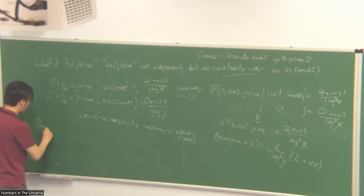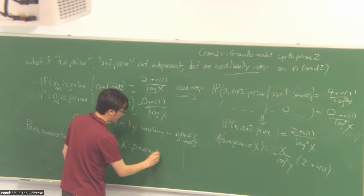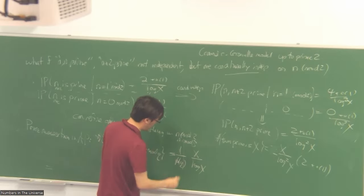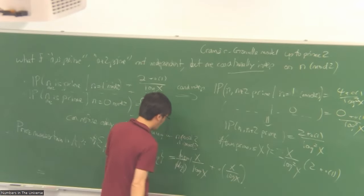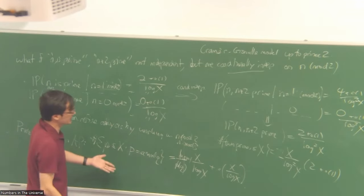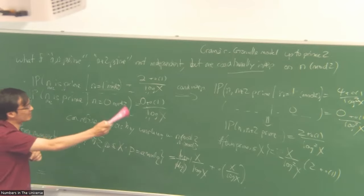The prime number theorem in arithmetic progressions says: if you count how many primes up to X are equal to a mod q, there should be roughly X over log X times one over the Euler totient function of Q, if a and Q are co-prime. For example, mod 3: almost no primes are zero mod 3, half the primes should be 1 mod 3, and half should be 2 mod 3. This theorem is proven using Dirichlet L-functions, the broader class of zeta functions.